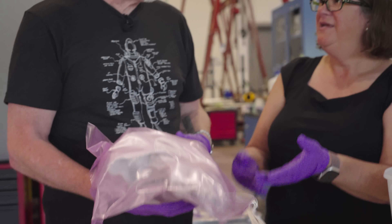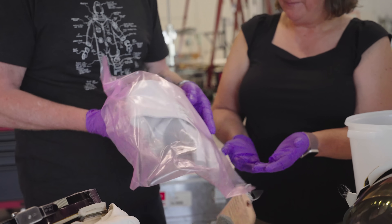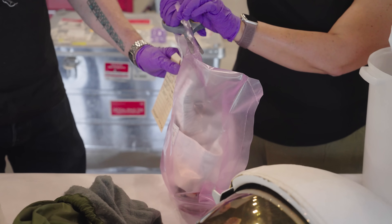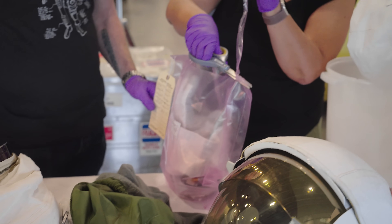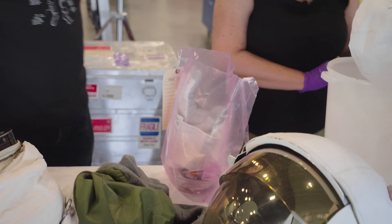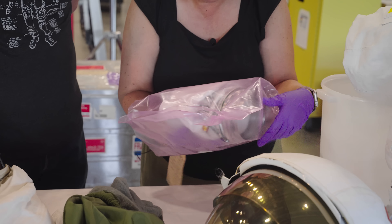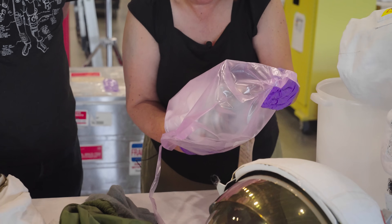Feel how heavy this one is too. These things are not light. Oh my God, you can see the interior and everything. This pink plastic is something NASA uses quite often — it's anti-static plastic, but unfortunately it's not really good for collections long-term, so we usually get rid of it when it comes. We do save all the tags and labels, document them, and scan them into the computer as their permanent record. This is just one glove, but it has a lot of hardware with it.